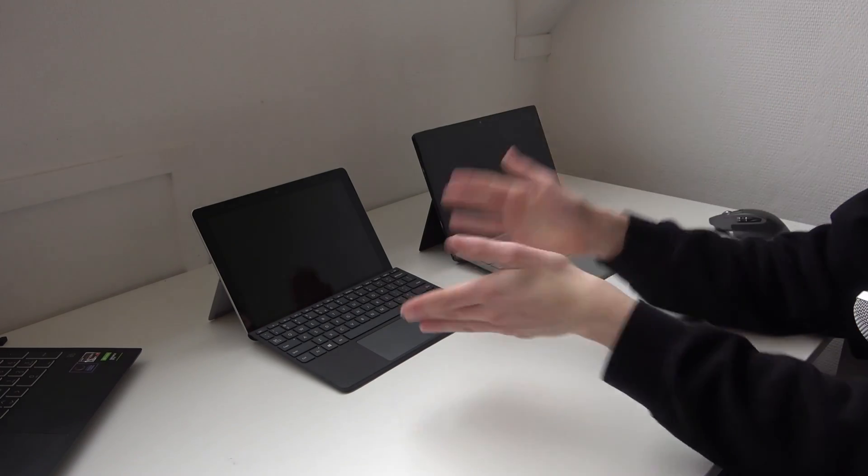The Microsoft Surface Pro vs the Microsoft Surface Go. Which one should you buy? Let's find out.